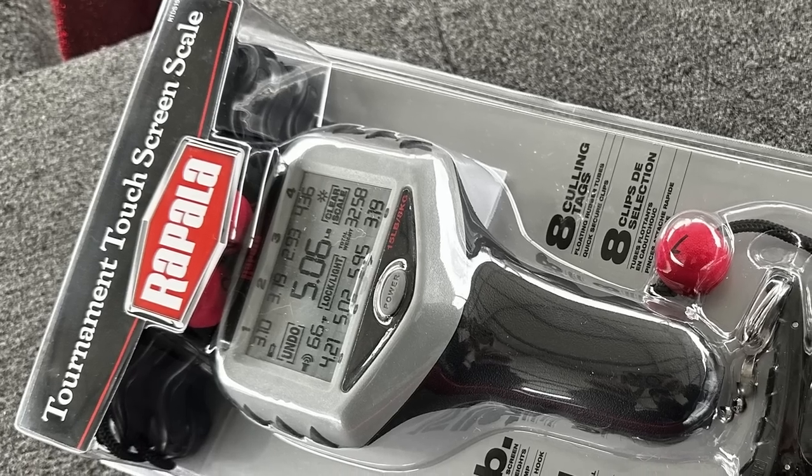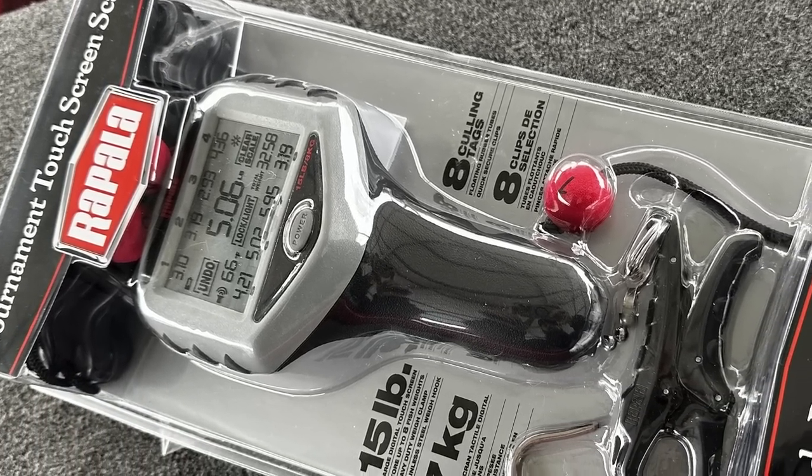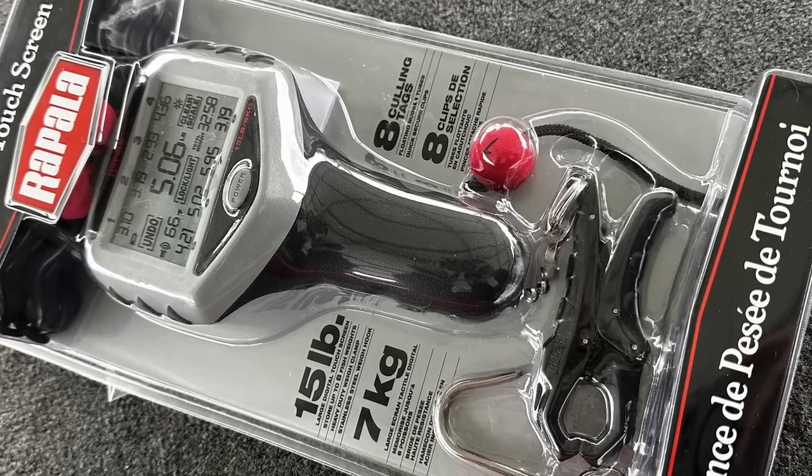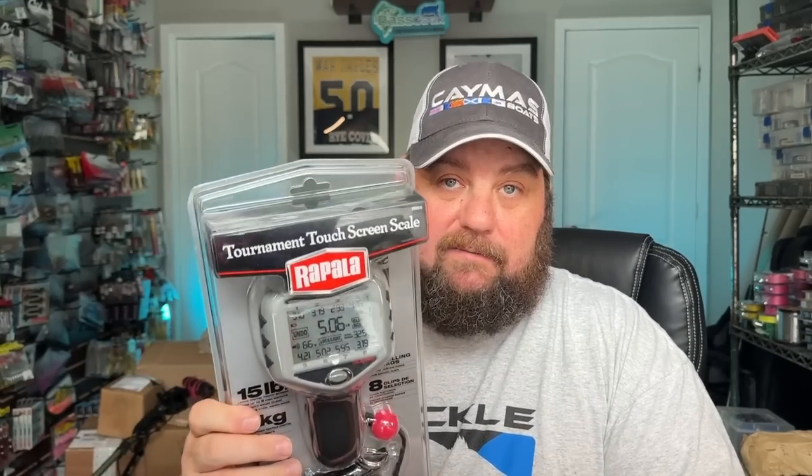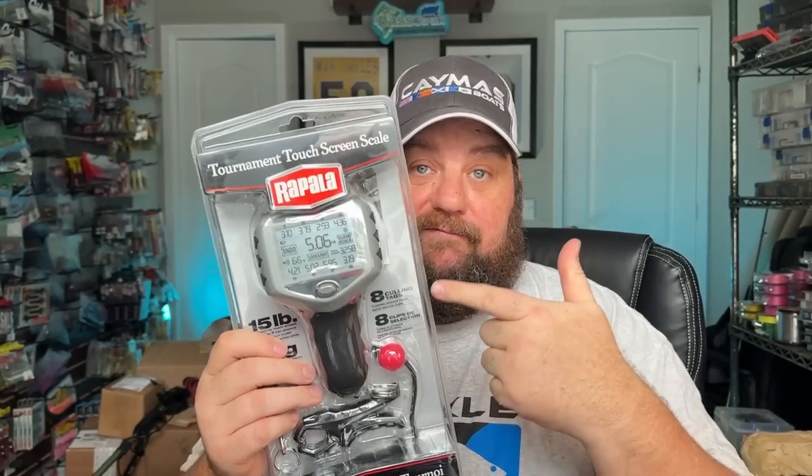One of the first things I want to show you is this scale right here. I've been gearing up, getting ready to fish the BFLs, and one of the things I didn't have was a good working scale. I've seen and heard a lot of good things about these — they come with the colon clips and everything. They had these like 20 or 30% off, so I went ahead and bought one. You guys tell me if you've used these and what you think about them — pros and cons down in the comments.